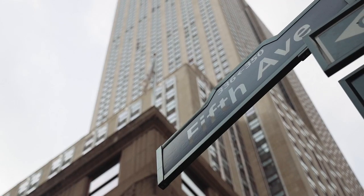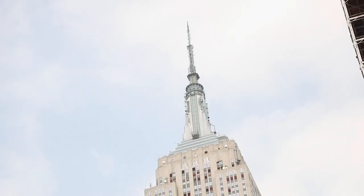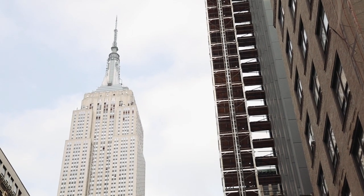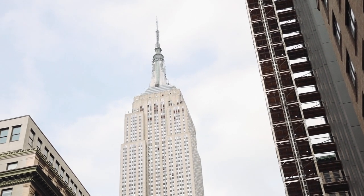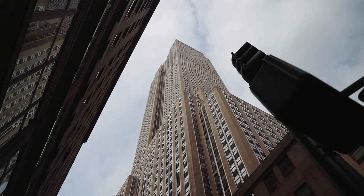The first landmark is the Empire State Building on 34th Street and 5th. The Empire State Building is obviously the most iconic building in New York City. Some fun facts: it was built incredibly fast — the planning and construction from start to finish was just 20 months.